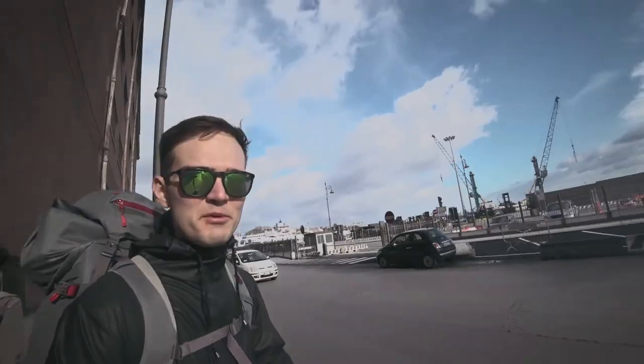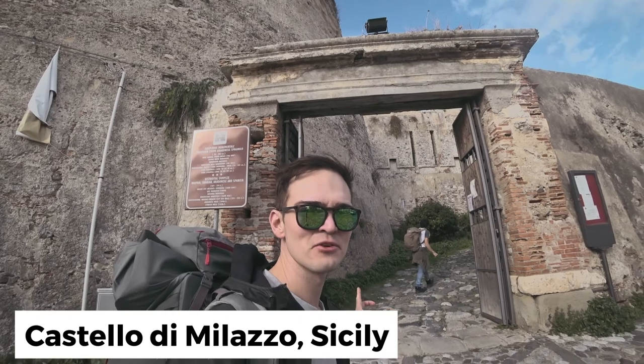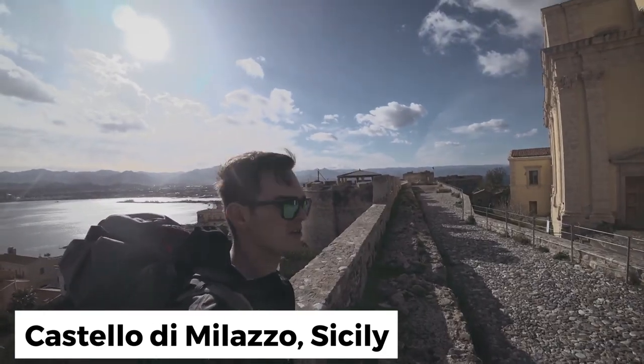Just arrived to Milazzo and we're gonna take a ferry from here in two hours. We arrived to the center and the port area. This is the entrance to the Norman castle. Here is the beautiful view on the whole city.